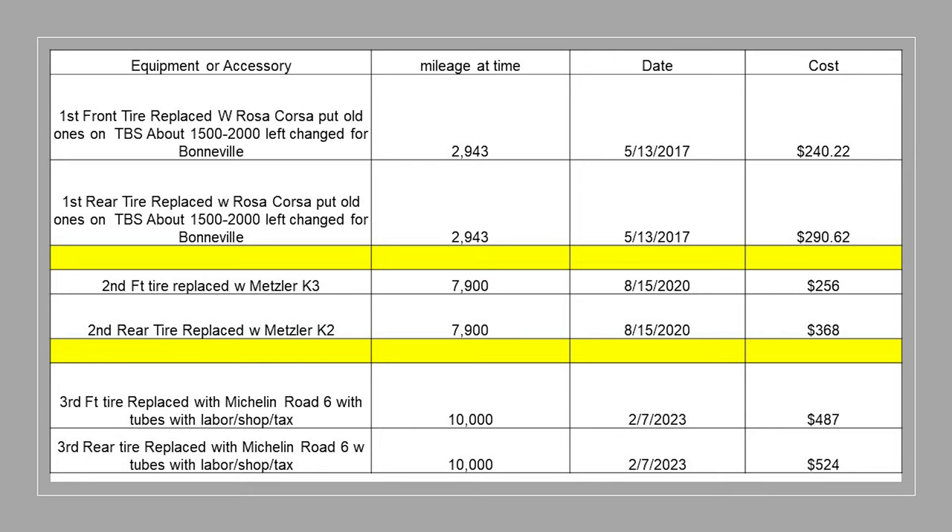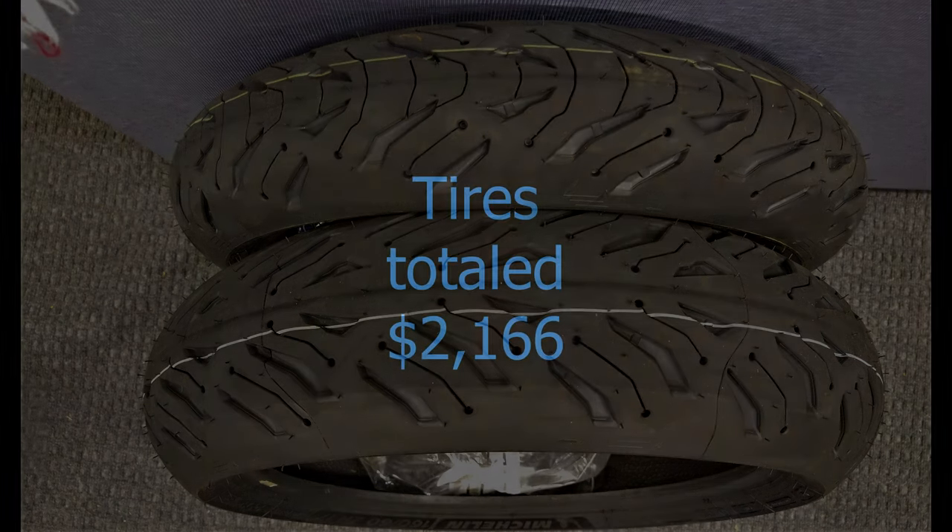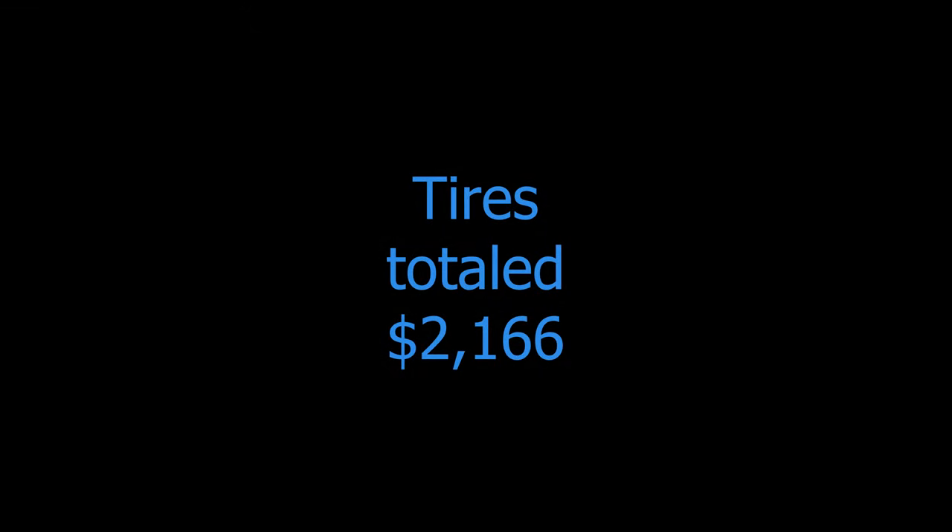The first set I took off at 2,900 miles and put them on my Thunderbird Sport because I do land speed racing. The second ones I put on to go out to Bonneville on the K3s and K2s — they've only got a couple thousand miles on them and I'm going to save those for other uses. The Michelin Road 6s should stay on for probably 10,000 miles, but it's a bit exaggerated in the cost because some of the stuff you wouldn't normally have to do.